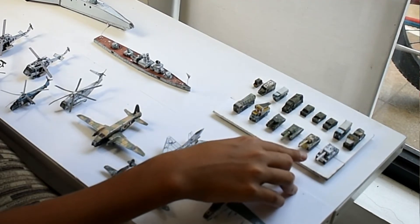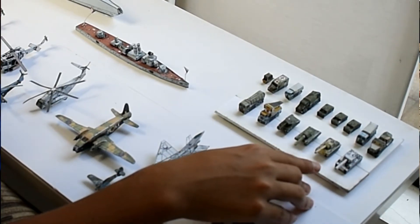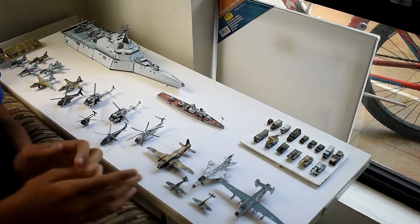This is the Tiger Tank — now this is the most feared tank in World War II, aside from the Tiger Tank itself. And that is all of my paper crafts. Thank you so much for watching, and I will make more of these in the future. Thank you very much.